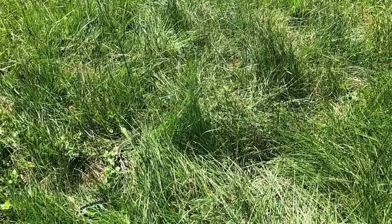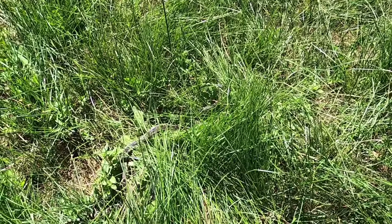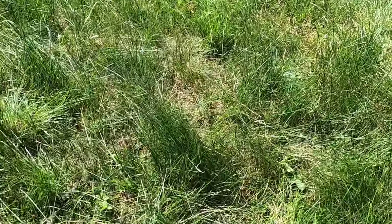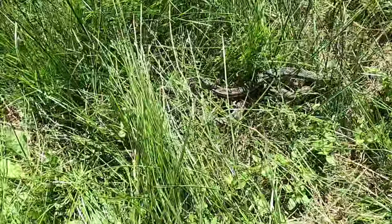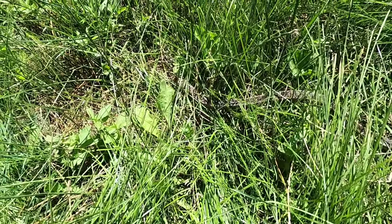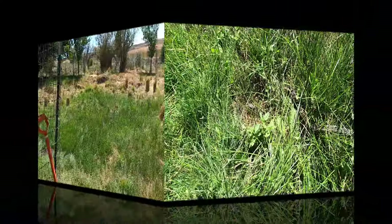I just found a bull snake. Thankfully it's not a rattlesnake - I almost stepped on this guy, he was under the grass. Get those mice, big guy. There he goes - he wants to go for the shade, I guess. Nice bull snake.